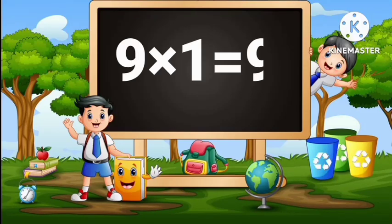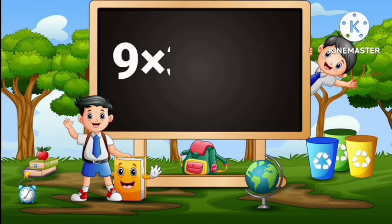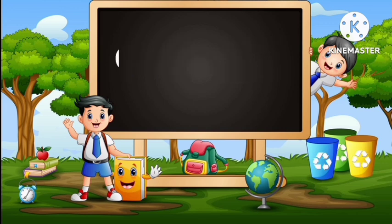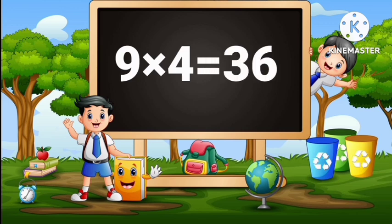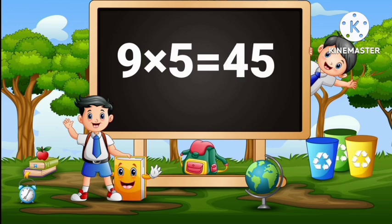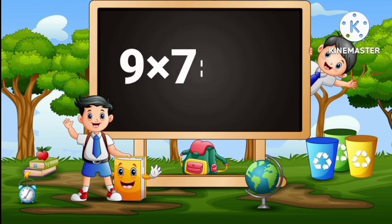9 times 1 is 9. 9 times 2 is 18. 9 times 3 is 27. 9 times 4 is 36. 9 times 5 is 45. 9 times 6 is 54. 9 times 7 is 63.